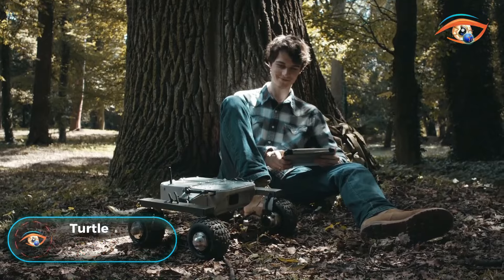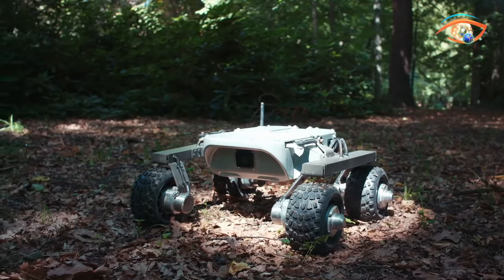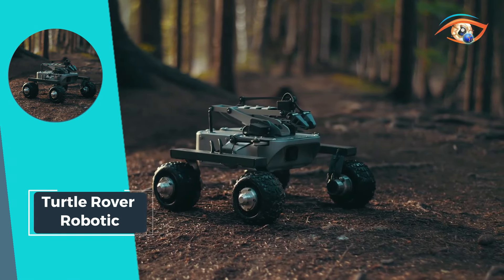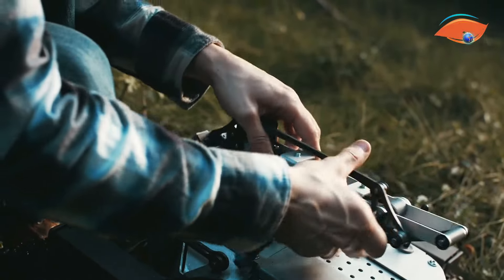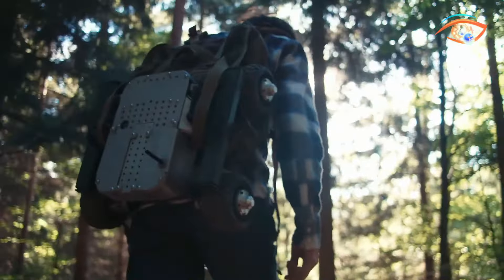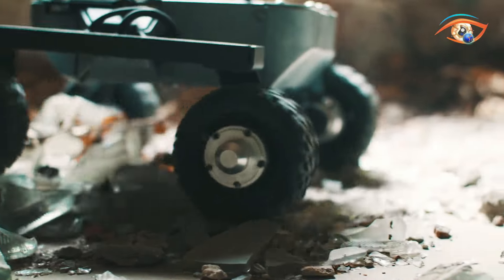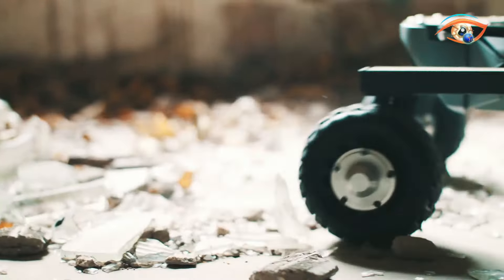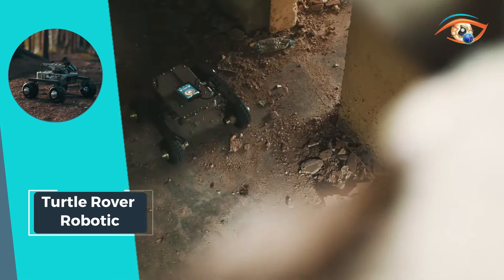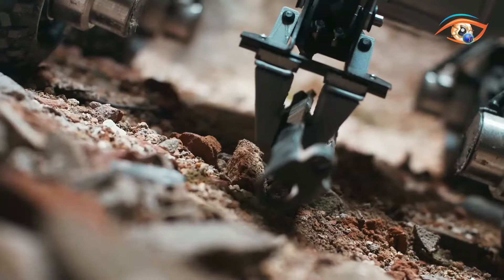Turtle Rover Robotic: The Turtle Rover Robotic emerges as the world's pioneer in land drones, engineered by the brilliant minds behind the Mars Rover. This four-wheeled explorer features a front-facing camera and a versatile robotic arm. Its watertight construction ensures resilience in various environments, while aerospace aluminum, plastics, and stainless steel components guarantee durability. With a lifting capacity of 500 grams, the robotic arm opens doors to endless possibilities in exploration and manipulation tasks.